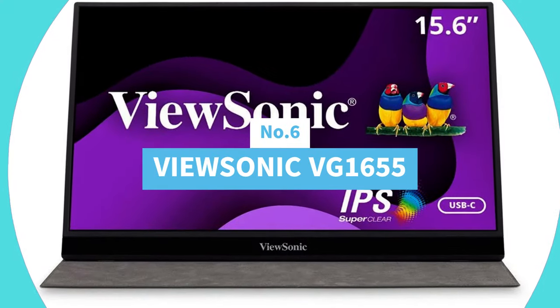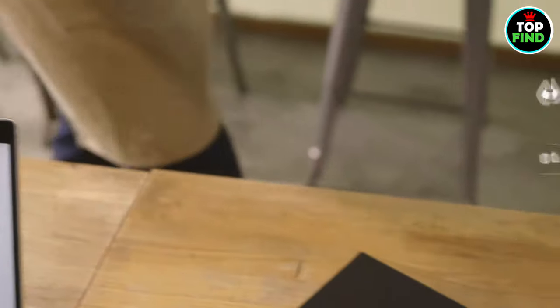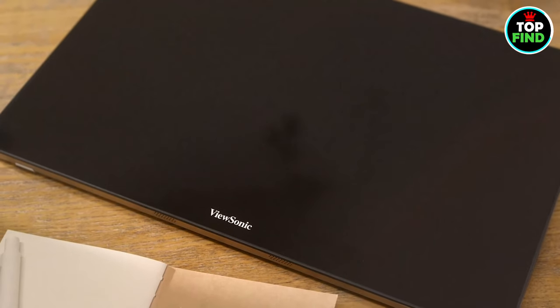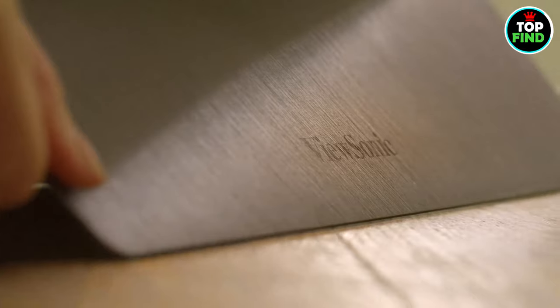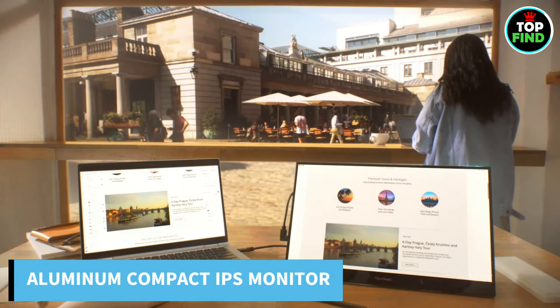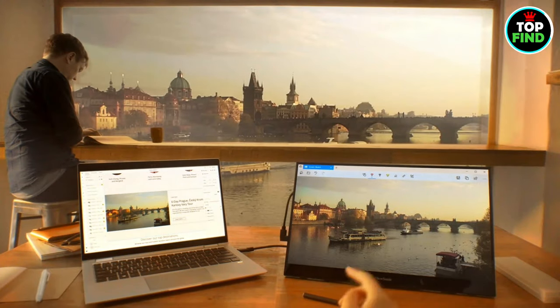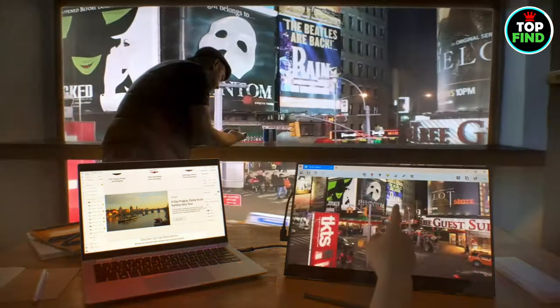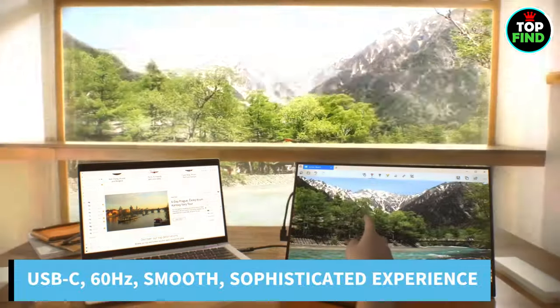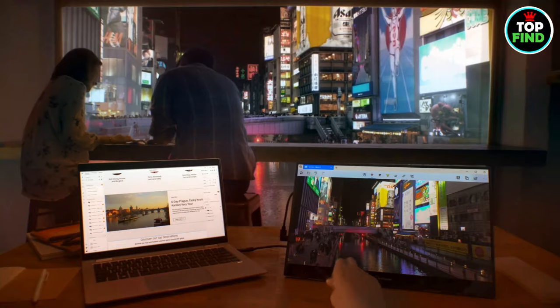Number 6: ViewSonic VG1655. Presenting the VG1655, your complete business partner. This compact 15.6-inch full HD IPS monitor is made of aluminum and has a sleek appearance. It weighs 1.8 pounds and is 0.6 inches thick. It guarantees a smooth and sophisticated user experience with minimal cable clutter thanks to its USB-C connectivity and 60Hz refresh rate.